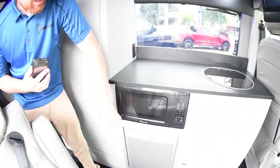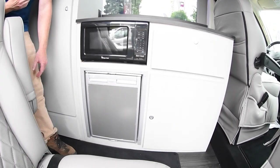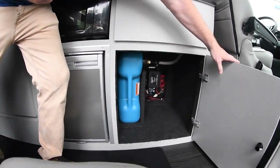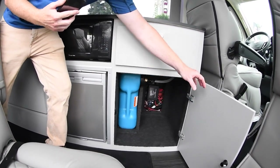Up above you've got a microwave — can't go on the road without one. There's also a fridge-freezer you can switch and adjust to whatever you need on the go. Popping this open reveals more storage underneath the sink area, and your fresh water tank — just pull it out, fill it up, and go.